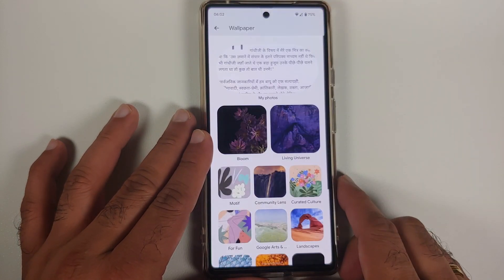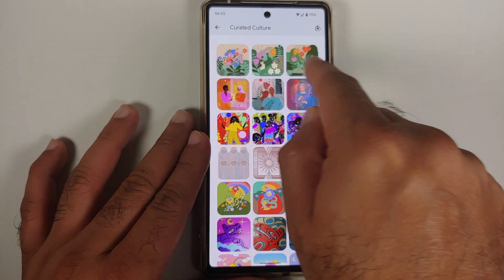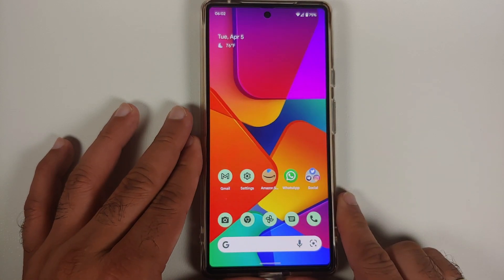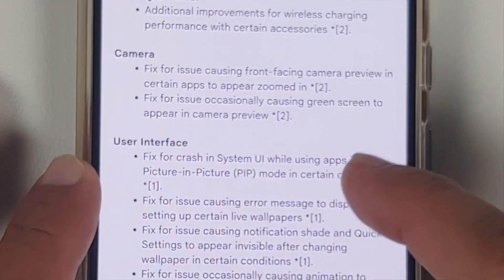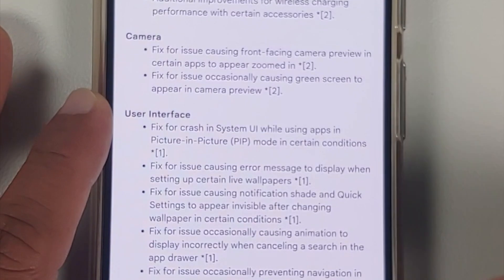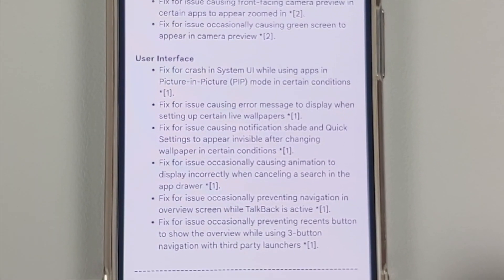If you go into your Wallpapers and Style application, they've added some new wallpapers under Curated Culture. The three on top are the new ones that have been added. Other than that, there have been some bug fixes with respect to wireless charging, the camera, and the user interface.